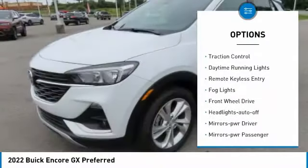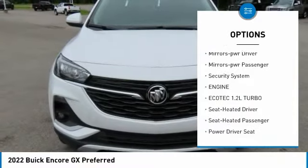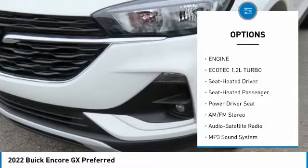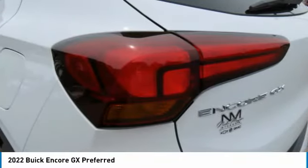Aluminum wheels, traction control, daytime running lights, remote keyless entry, fog lights, FWD, headlights auto off, mirror memory, mirrors power, passenger, security system.